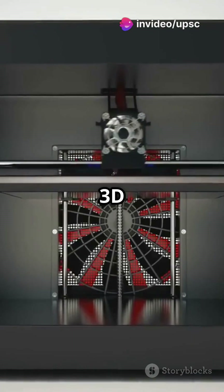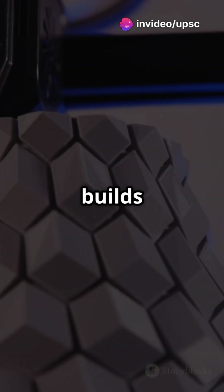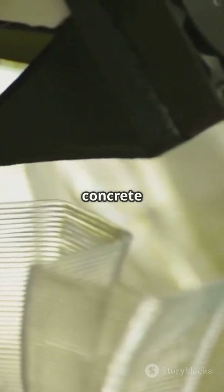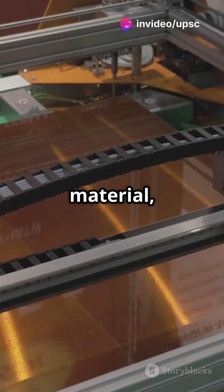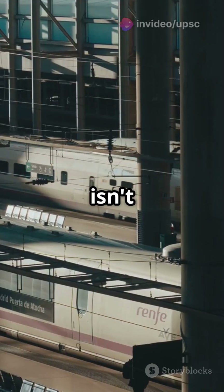It's all thanks to cutting-edge 3D printing technology. 3D printing, or additive manufacturing, builds objects layer by layer using materials like concrete or plastic. For this station, they used a special concrete mix that's both strong and durable. The printer's robotic arm meticulously layered the material, forming the station's walls, floors, and even intricate designs. This method isn't just fast,